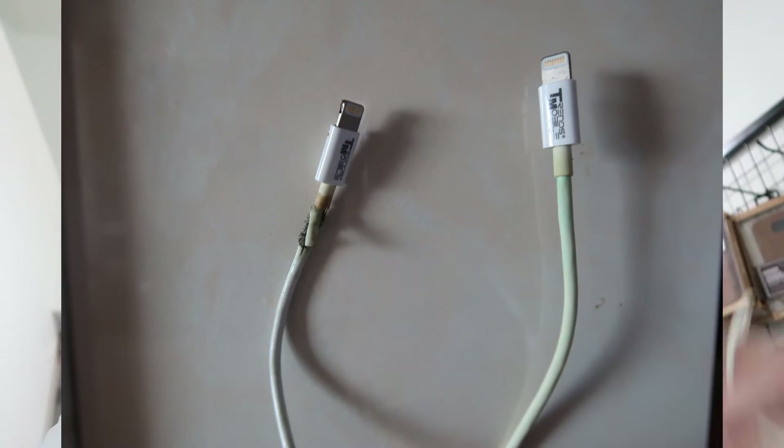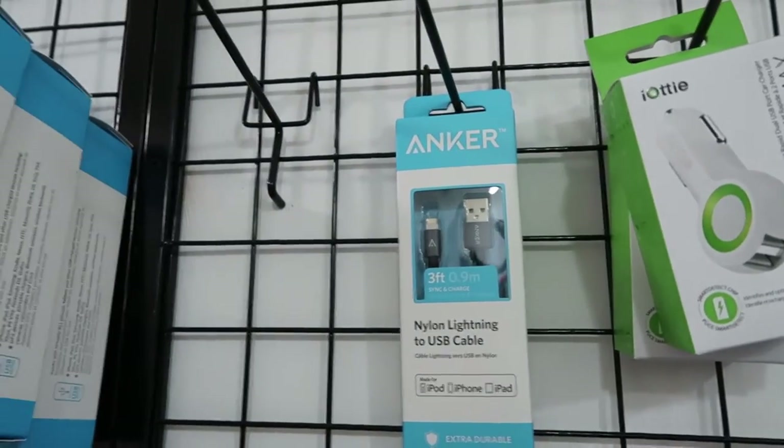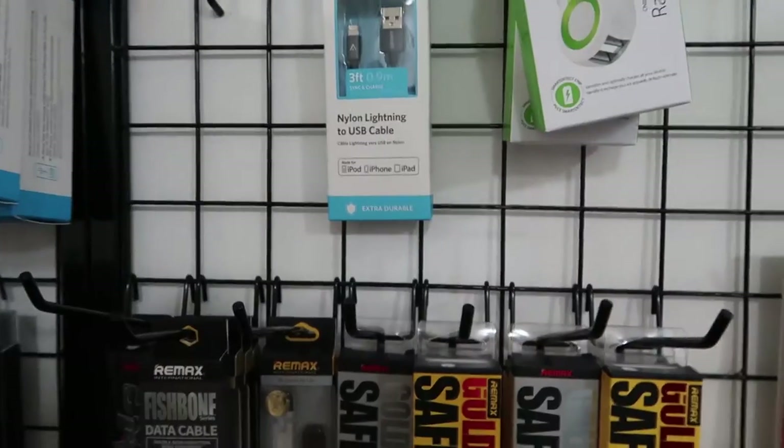I know in the UK there's a good brand called Anker, A-N-K-E-R, and I found a shop called Moshi Moshi in Sim Lim Tower, unit 2-3, that has them. They're going to get more stock. The guy tells me he imports them from the US because they manufacture in Shenzhen and then they go to the US and then come to Singapore.